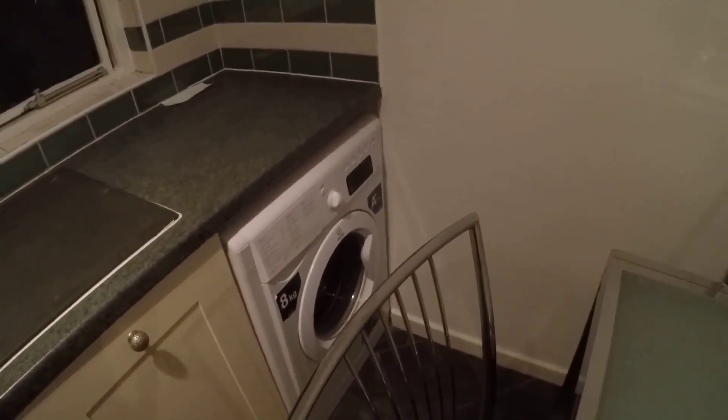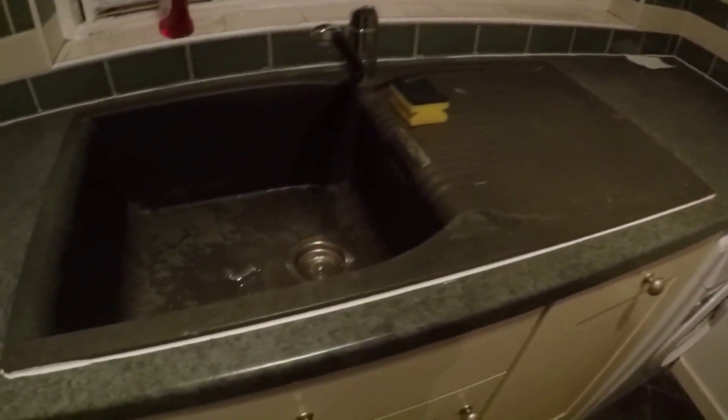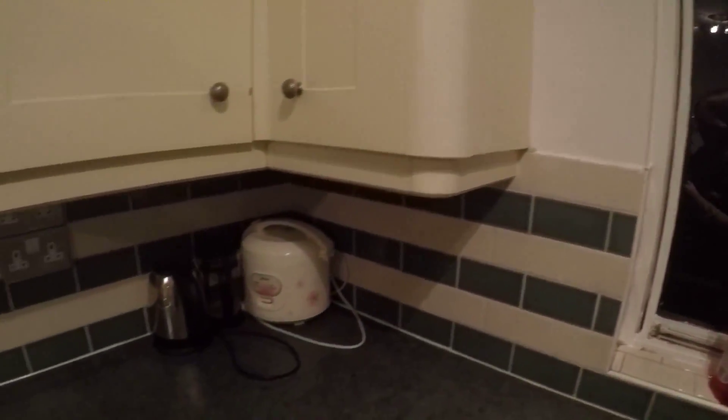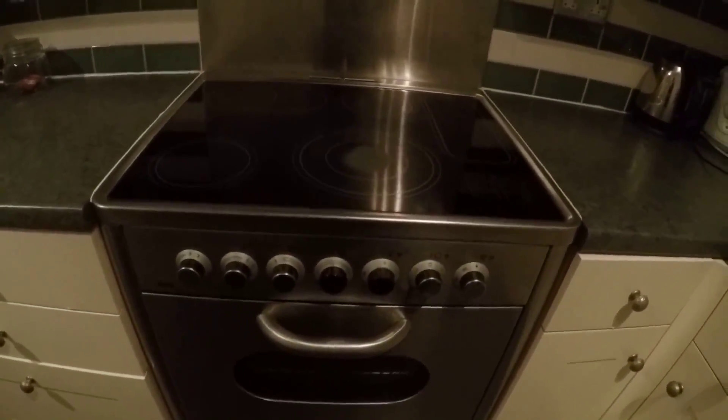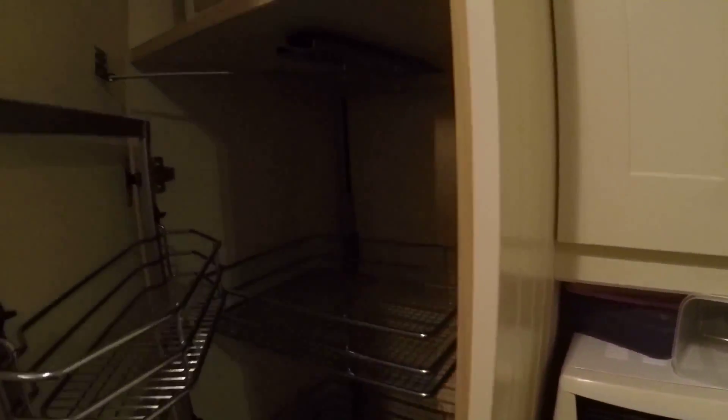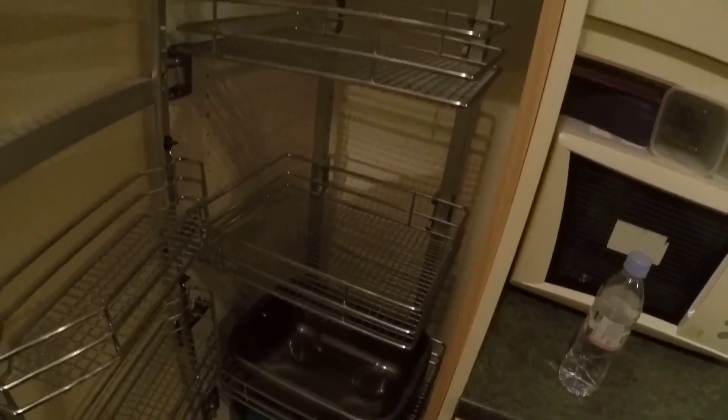We got a washing machine in here, a sink, a window which goes to the street. Also we got a teapot, an oven, a microwave as I said, and a really nice storage — so it's enough space to store any of your goods.